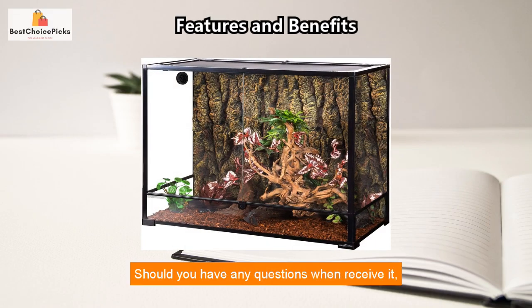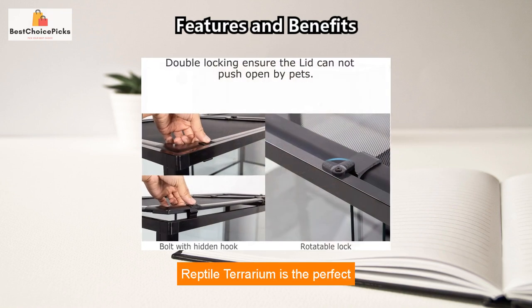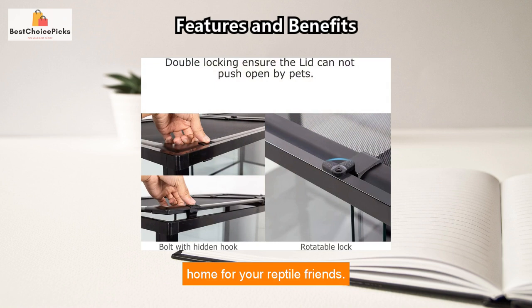Should you have any questions when you receive it, please feel free to contact us. Free replacement service is provided for damaged parts. The Vertical Tank 100-Gallon Reptile Terrarium is the perfect home for your reptile friends. With its 36-inch height, it provides plenty of space for your pet to move around.